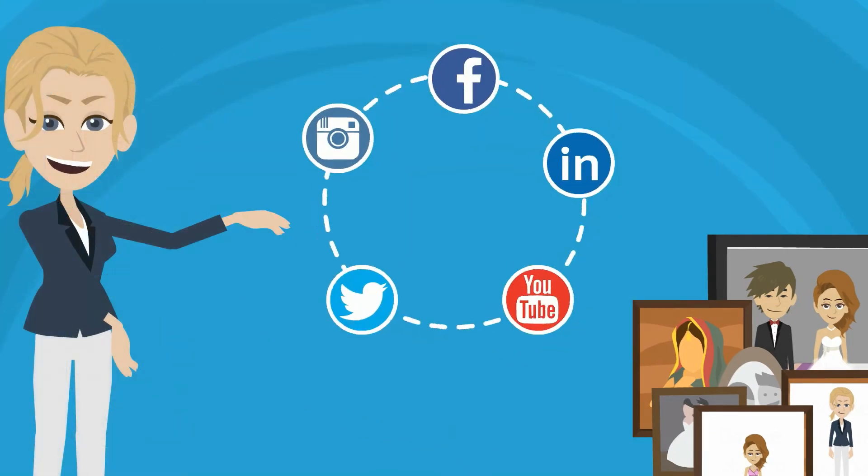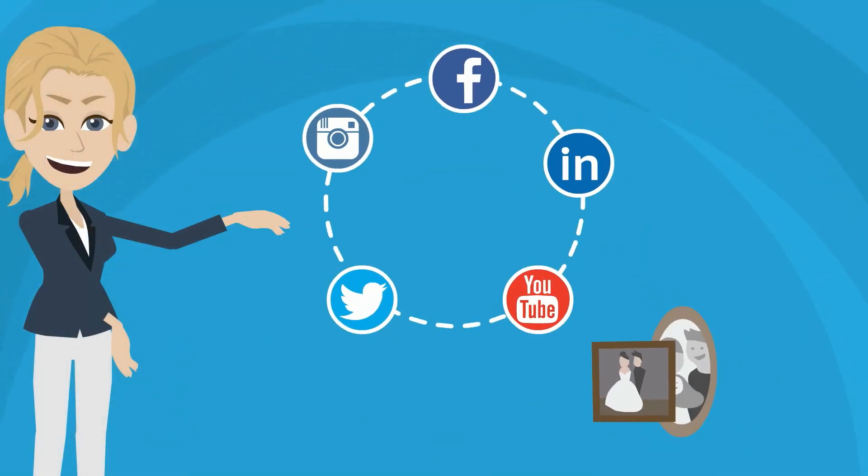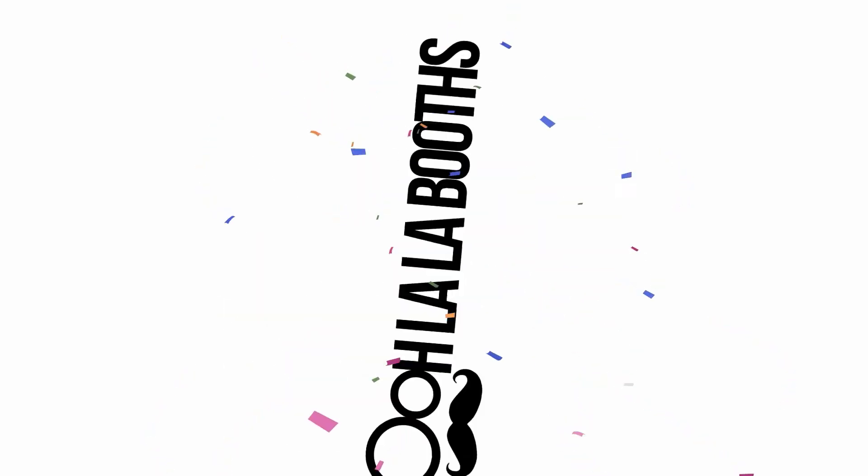Because you are social, you can instantly post to your favorite social platform. And of course, there will be an attendant assisting your guests with props and poses to get a perfect picture every time.